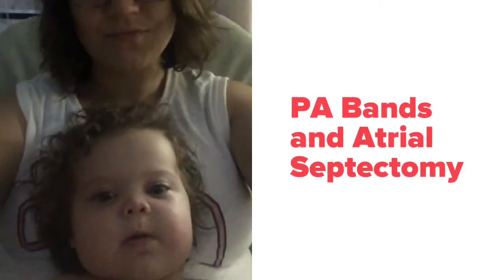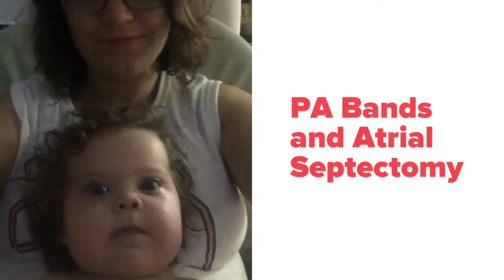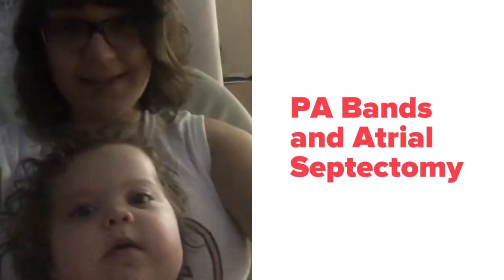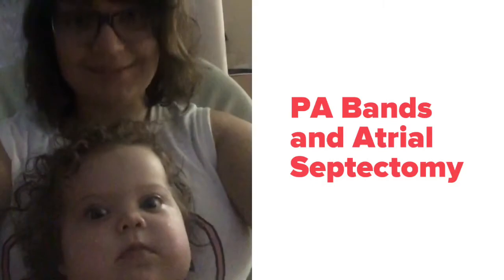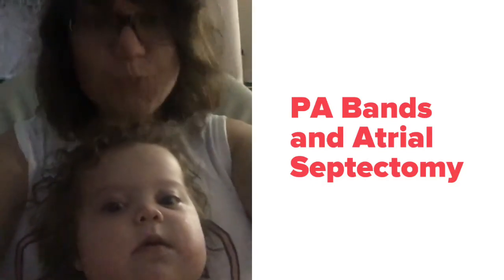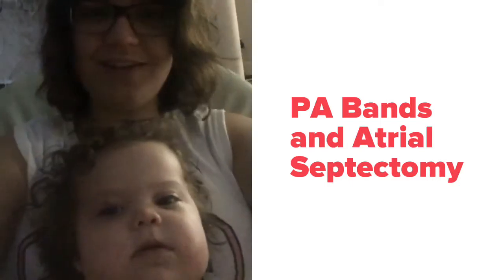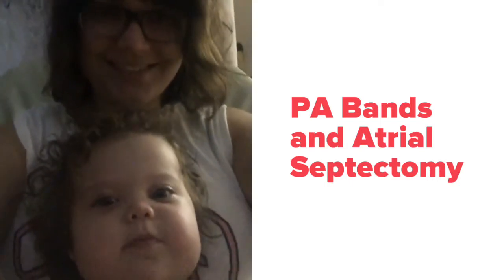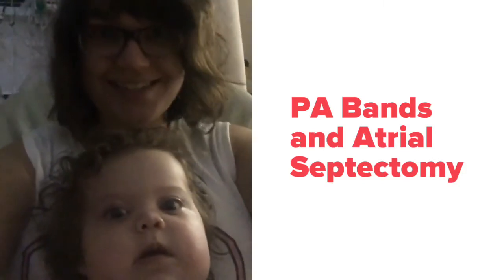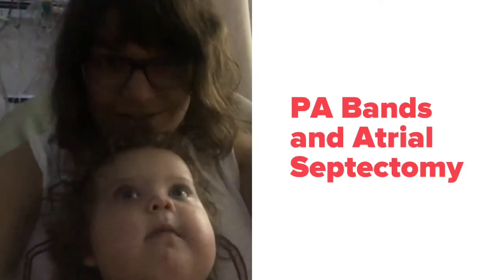The day she was born she required immediate surgery to open that atrial septum further, and at that time they did a hybrid band surgery instead of the Norwood, except they did not stent her PDA. Instead they left her on prostaglandins for about two months.